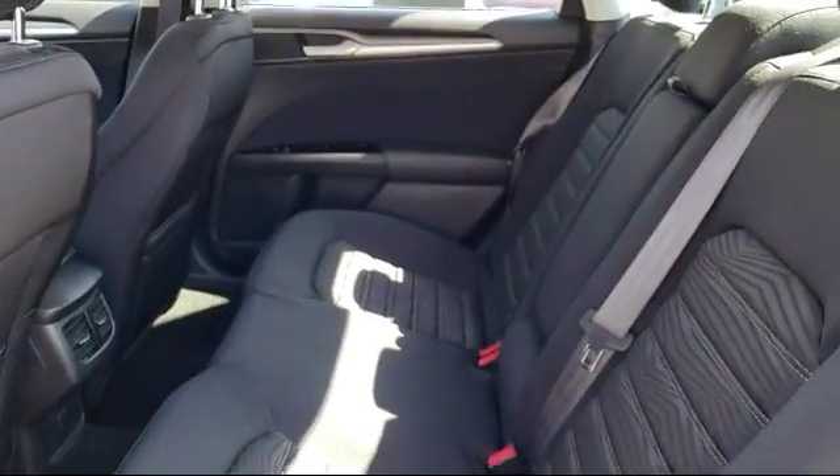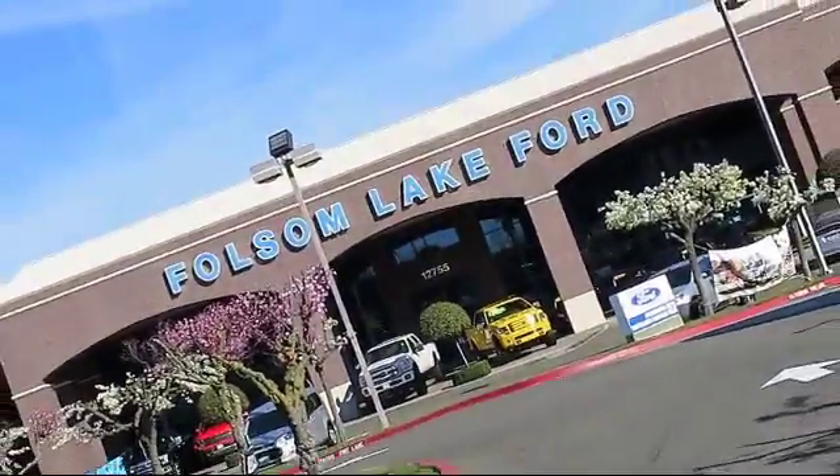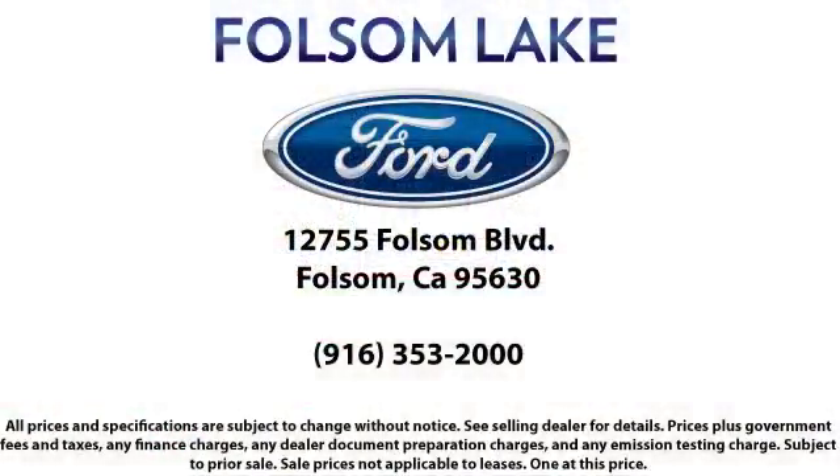We've got a great selection of certified pre-owned Ford vehicles. Come in today and let us show you what excellence in customer service looks like. We're located off Highway 50 at Folsom Boulevard, under the flag. We'll see you next week.